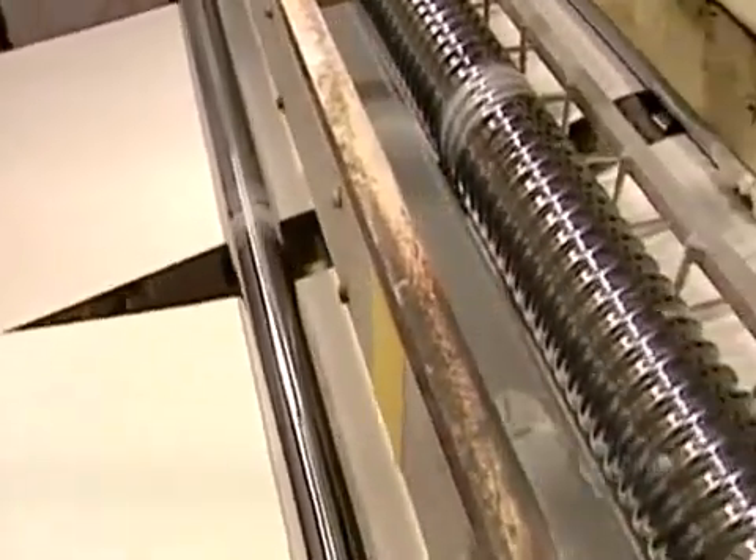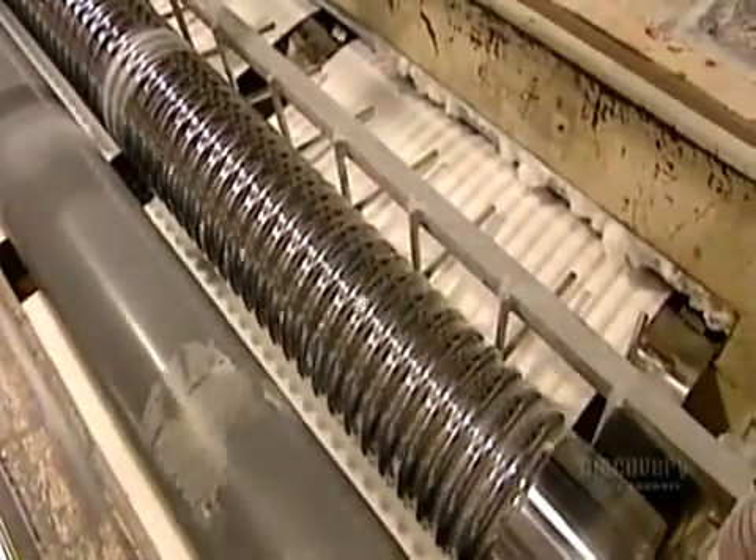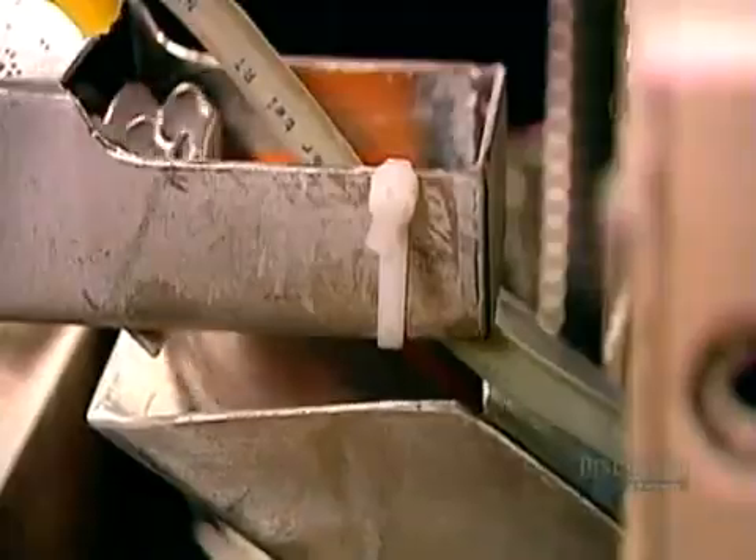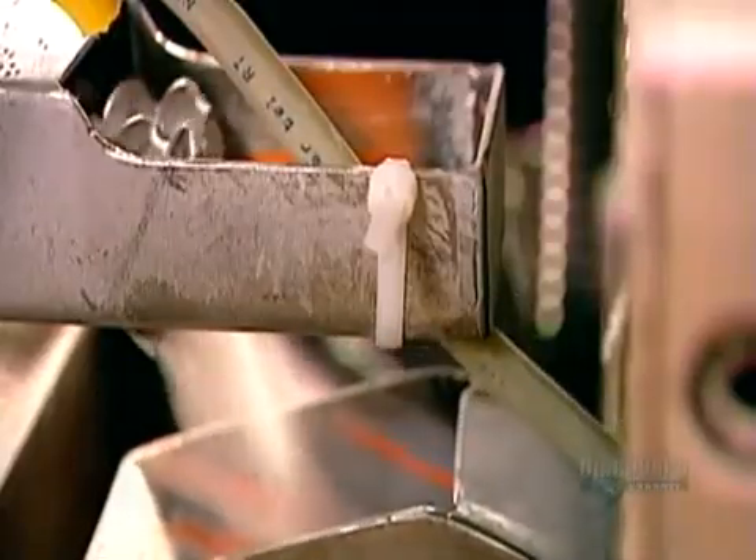Producing sanitary napkins begins with half-meter-wide rolls of cellulose pulp. The rolls feed one long machine that does everything. First, knives spinning at 3,000 rpm shred the pulp into a fine fluff.